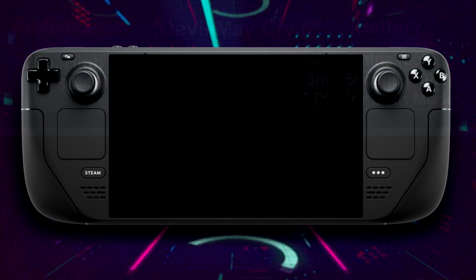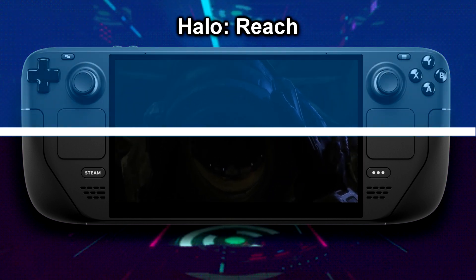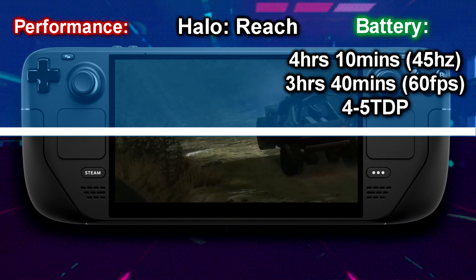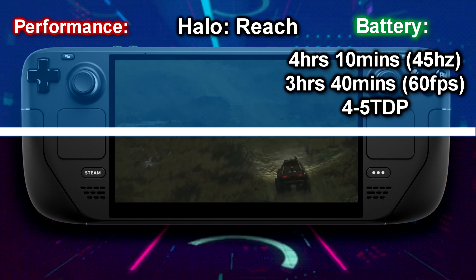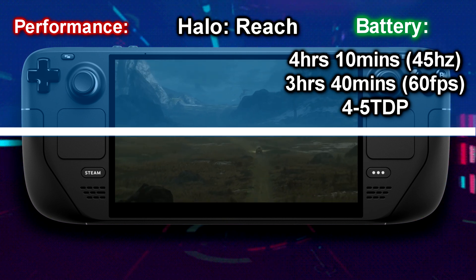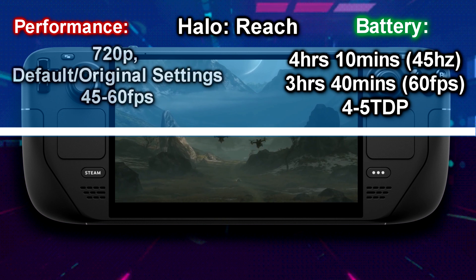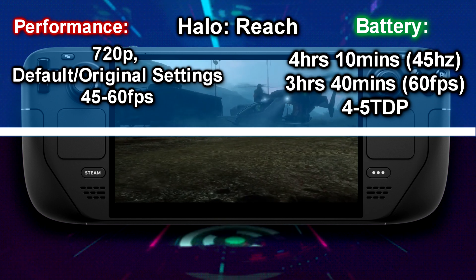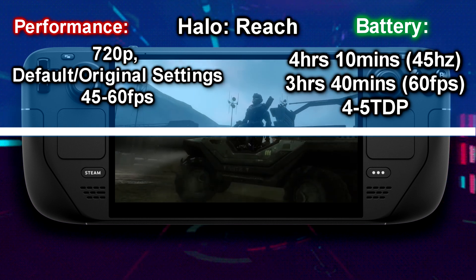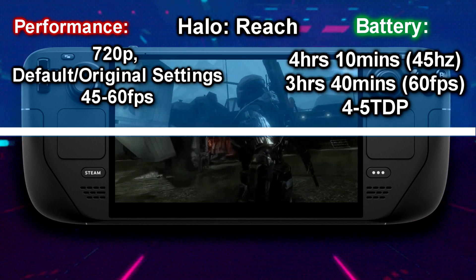The next title tested is from the Halo Master Chief Collection. Starting with Halo Reach: it lasted about 4 hours and 10 minutes at 45Hz mode and 3 hours and 40 minutes at 60Hz mode. I set the TDP to 4 at 45Hz and 5 at 60Hz, with resolution at 720p and original settings. The only change I sometimes make is switching the audio track from remastered to original because I like hearing the original gunfire and ambient soundtrack.